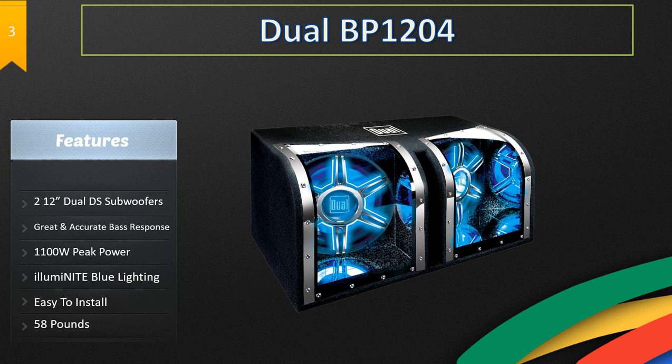It has two 12-inch dual DS subwoofers, great and accurate bass response, and 1100 watts of power. It also has illuminated blue light lighting which looks extremely amazing. It's very easy to install and weighs 58 pounds.